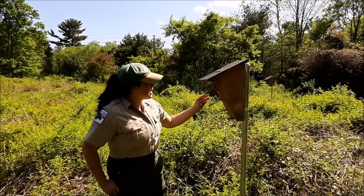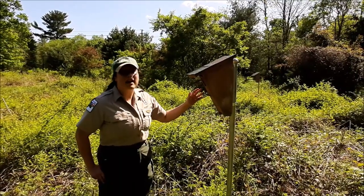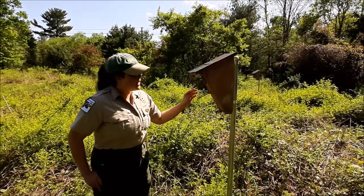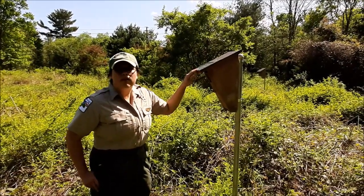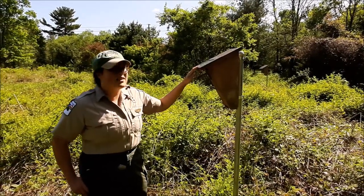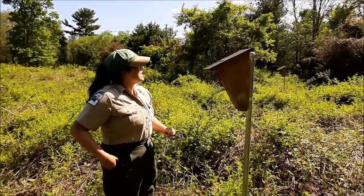We have predator guards on our boxes. This actually prevents predators like snakes or even mice from getting into the boxes and taking over the nest, so that's a good thing we've put in place here. And not only bluebirds live in these boxes successfully — house wrens, chickadees, and especially tree swallows like to live in these bluebird boxes as well, and sometimes bees come to visit.